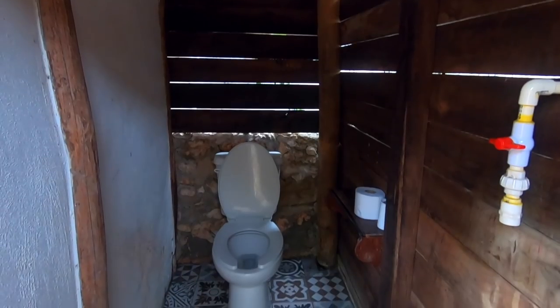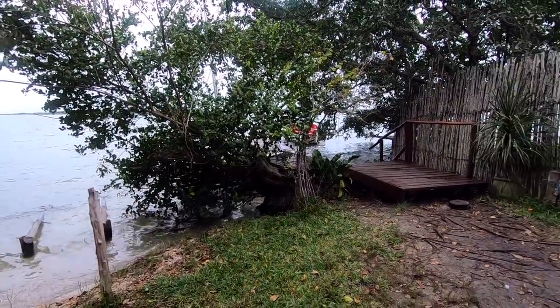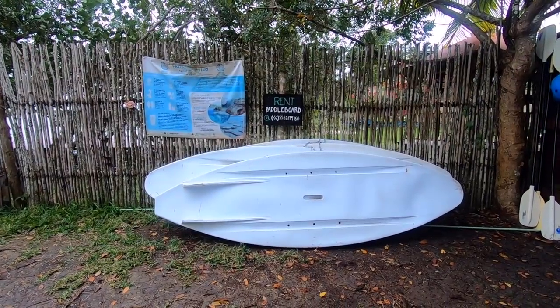Unfortunately it started raining on our parade at the cenote. So we ended up taking the time to move to the campamento we tried to reach yesterday. Luckily the road was open and we were able to get there with no problem. The first one we went to seemed closed, so we ended up finding another spot on iOverlander that worked out perfectly. We have a great parking spot, a 15-amp plug so we can run our AC, wifi, an outdoor kitchen, hot showers, bathrooms, and it is right on the lake with our own private access to swim in the laguna. You can also rent kayaks and paddleboards here.